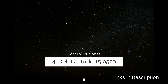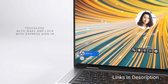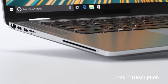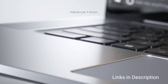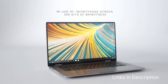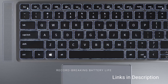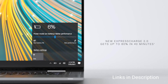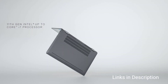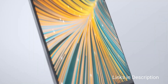Dell Latitude 15 9520 — The best business laptop from Dell. The Latitude 9520 is actually a 14-inch laptop but with a 15-inch display — Dell uses its Infinity Edge display for a near bezel-free look. It features built-in AI for enhanced performance and 5G for true wireless connectivity. Security features include an IR camera, fingerprint reader for Windows Hello, and an optional proximity sensor. It can be configured up to an Intel Core i7 11th generation CPU, 32GB of RAM, and 1TB SSD, and offers an impressive up to 30 hours of battery life.